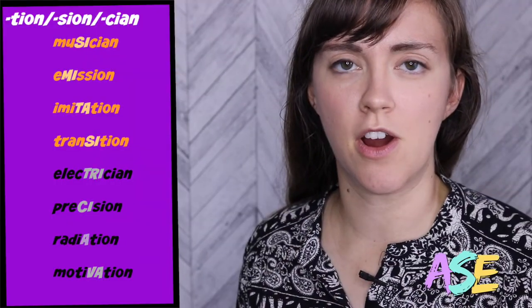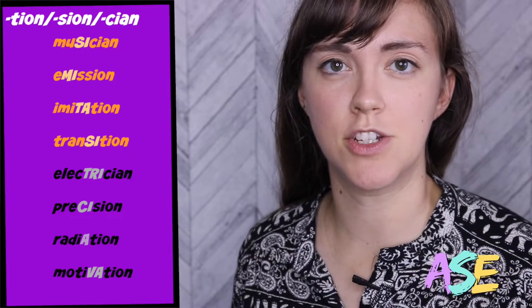Four more example words are: musician, emission, imitation, transition.